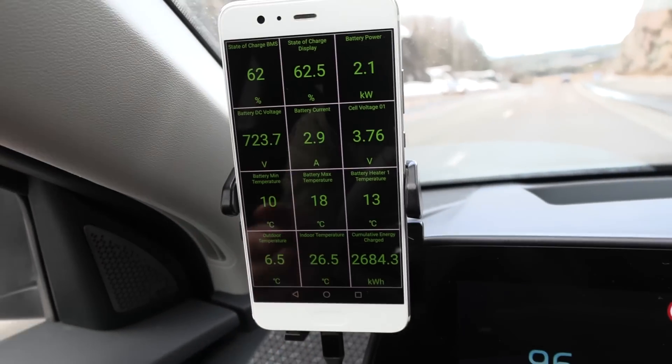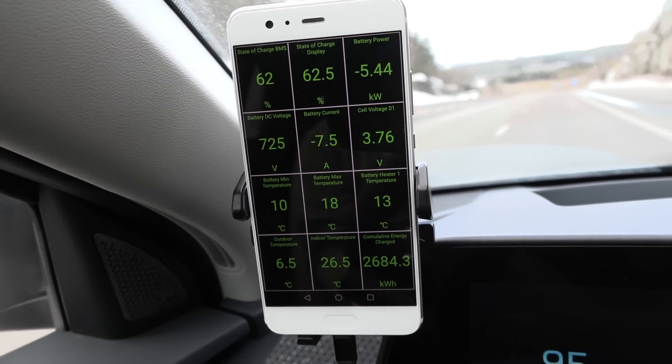Bear in mind, according to the sensor, it's actually 26.5 degrees in the cabin.